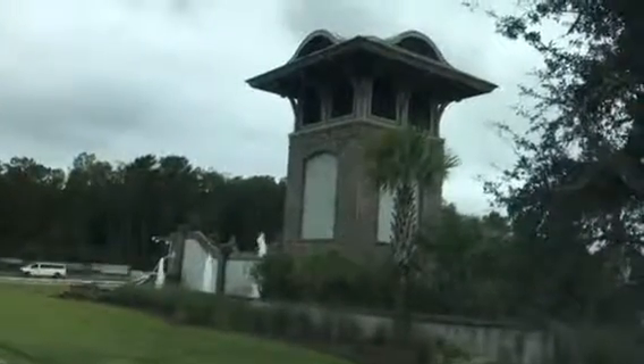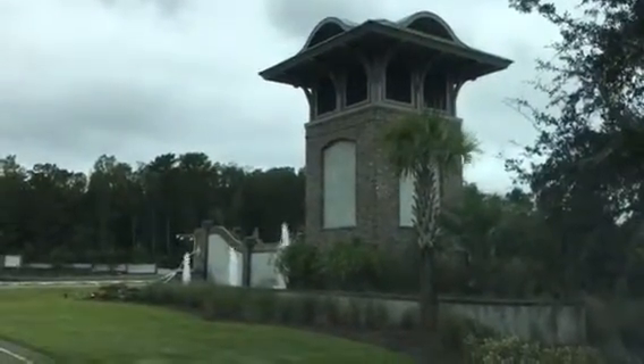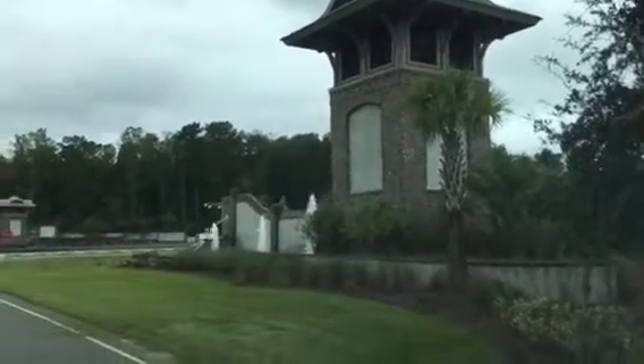I'm going to give you a little driving tour of the entrance into the community off of Highway 278. This is one of our water tower features here that really is impressive.